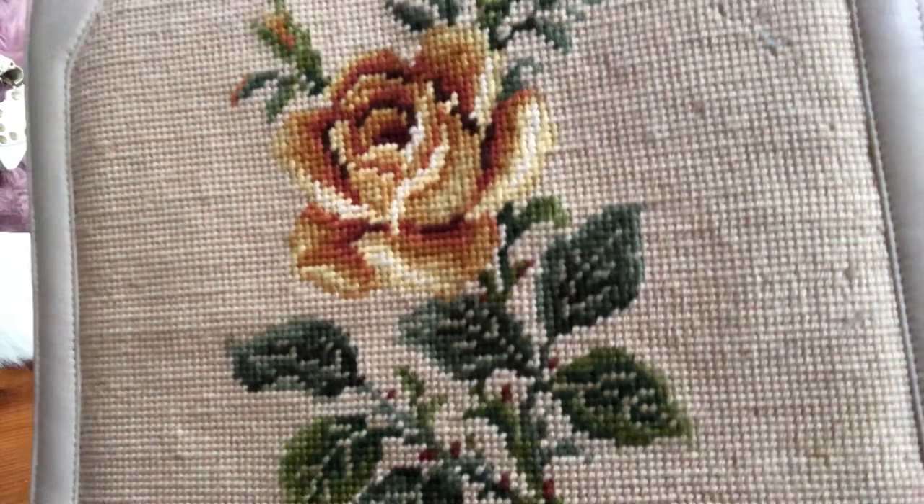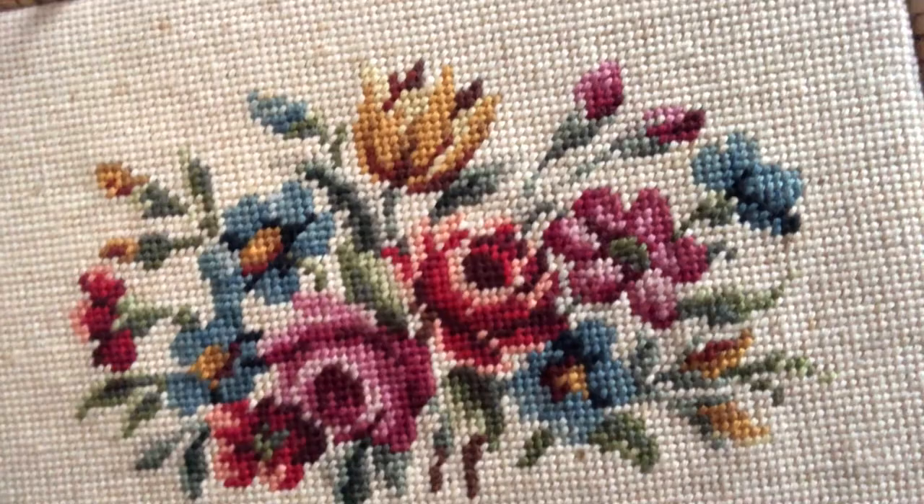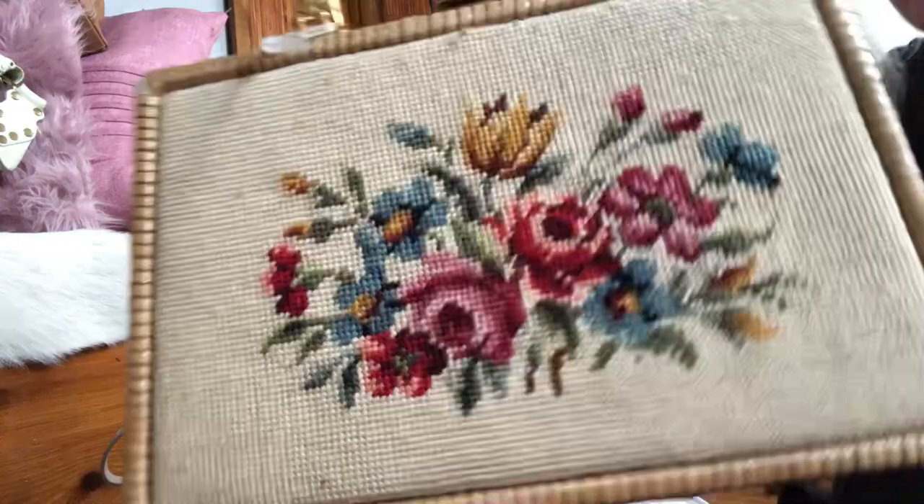Let me show you the tapestry up close — you can see all the vibrant colors and the flowers. The tapestry on this one is just on the front, and then you have the resin-covered wicker around the back and the sides.